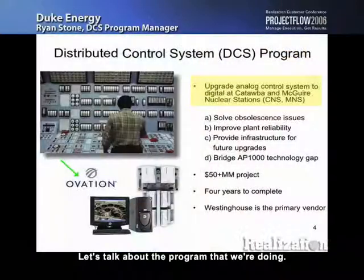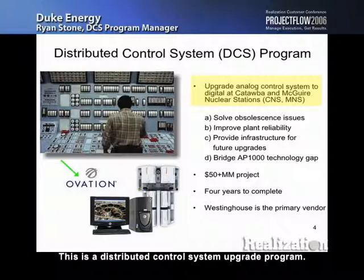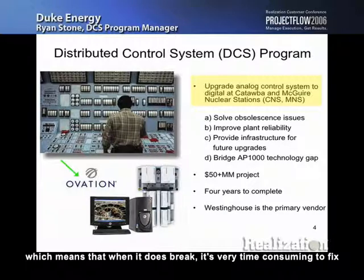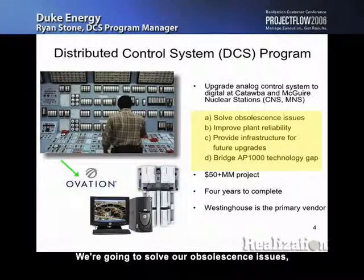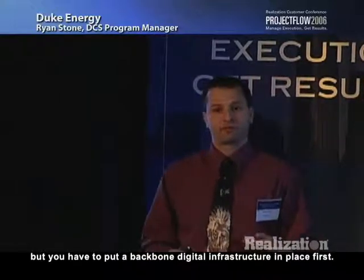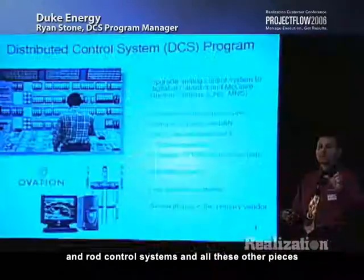Let's talk about the program we're doing. This is a distributed control system upgrade program. We take equipment in our nuclear plant that's been proven for years — it's 60s and 70s technology, it works very well, but it's very analog, which means when it does break, it's very time-consuming to fix. We're going to solve our obsolescence issues, improve plant reliability, and give ourselves an infrastructure for future upgrades. You have to put a backbone digital infrastructure in place first.